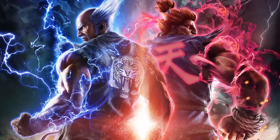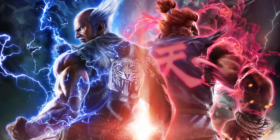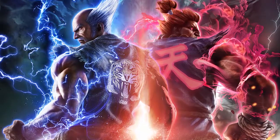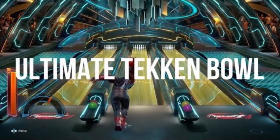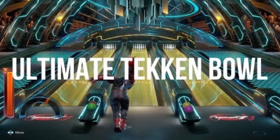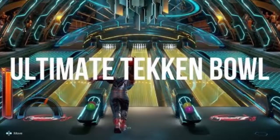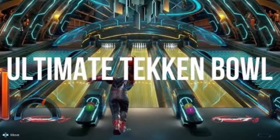Tekken 7's DLC 1 pack is included in the game's $25 season pass. Players in the Americas also have the option to purchase it separately, and we've reached out to Bandai Namco for pricing details. Tekken 7's most recent slew of DLC released last month and introduced one new paid fighter, Eliza, and an assortment of free items based on the Tekko Drum Master series.